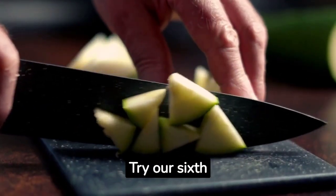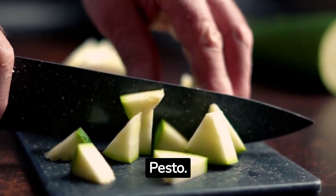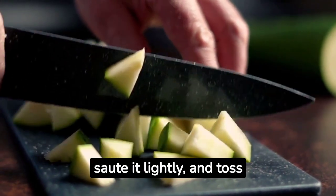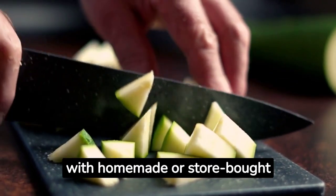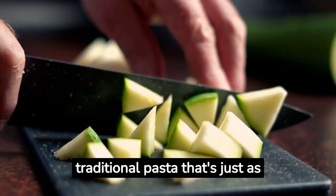Craving pasta? Try our sixth recipe: zucchini noodles with pesto. Spiralize a zucchini, sauté it lightly, and toss with homemade or store-bought pesto. It's a low-carb alternative to traditional pasta that's just as satisfying.